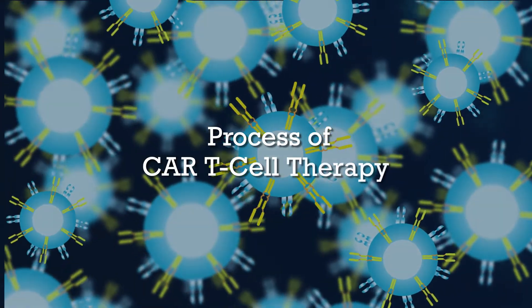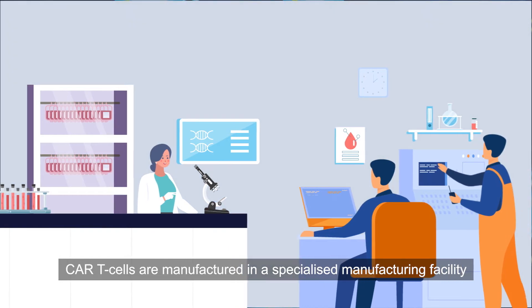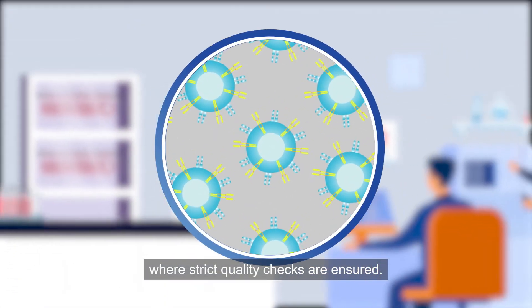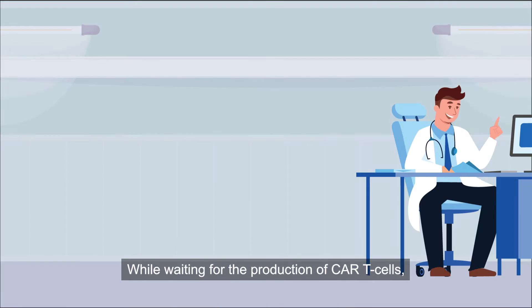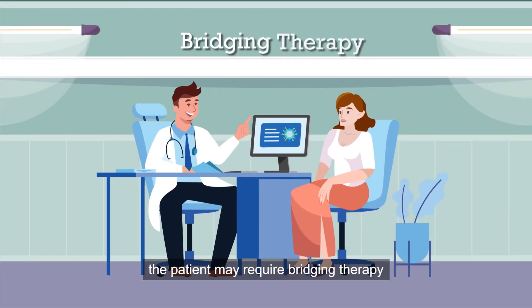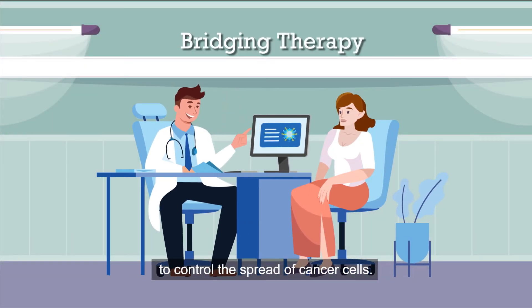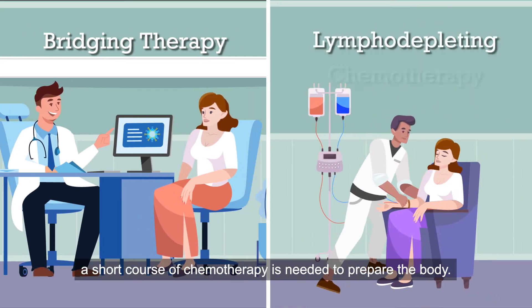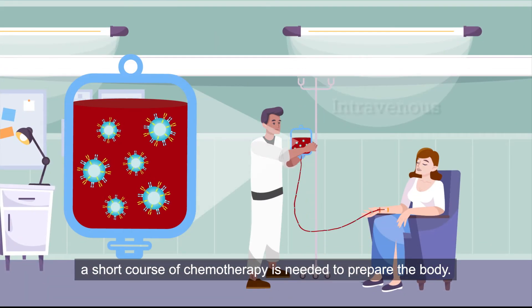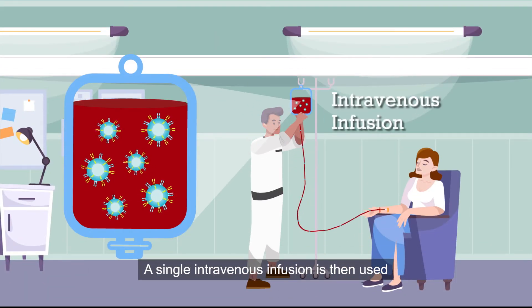CAR T cells are manufactured in a specialized manufacturing facility where strict quality checks are ensured. While waiting for the production of CAR T cells, the patient may require bridging therapy to control the spread of cancer cells. Once the CAR T cells are ready, a short course of chemotherapy is needed to prepare the body.